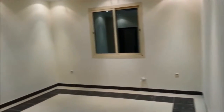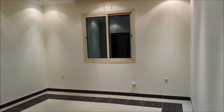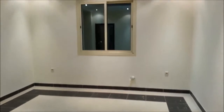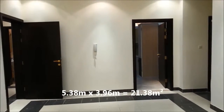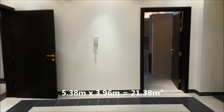Here we have a good-size hall — it functions as both a living area and a dining area. Here also we have a very good size window. The apartment is going to be a sunny apartment because all the rooms have very good size windows. See the floor tiles and the centralized AC. This living area has a size of 5.38 meters by 3.96 meters — almost 4 meters — which gives 21.38 square meters, a really very good size.